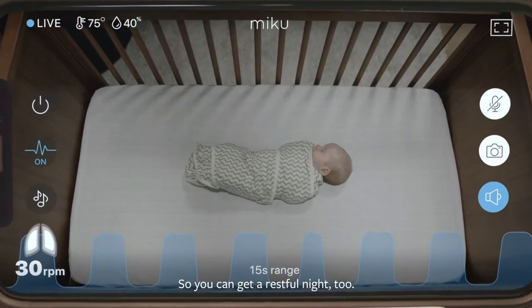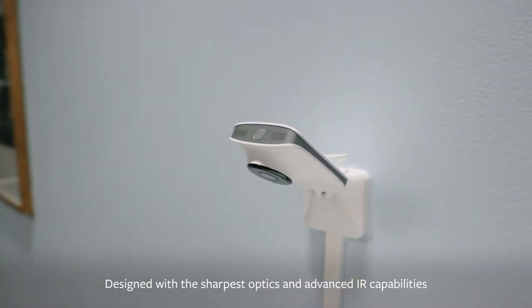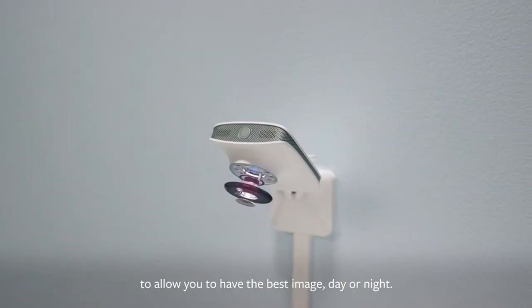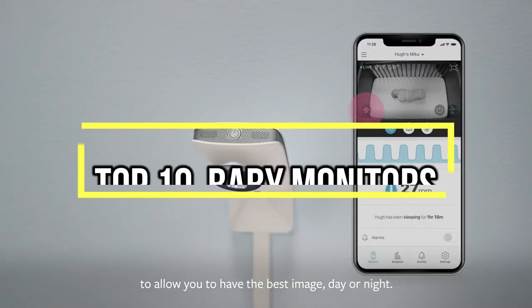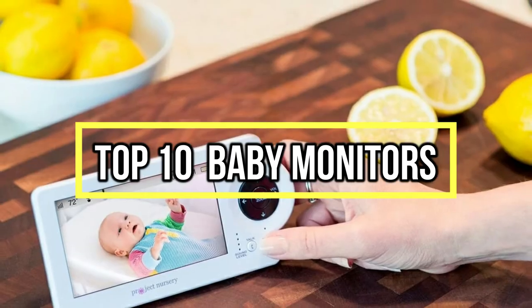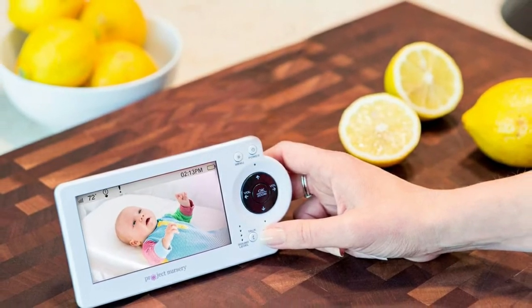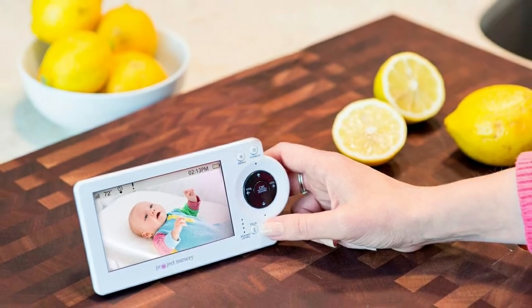If you are looking for the best baby monitors, you are in the right place. We have tried to include in-depth information on baby monitors in our video, which will be enough to fulfill all of your needs. All of them are evaluated on their features, prices, quality, durability, reputation of the manufacturer, and real customer feedback. If you want to buy a baby monitor, we think this list will be very worthy to you.